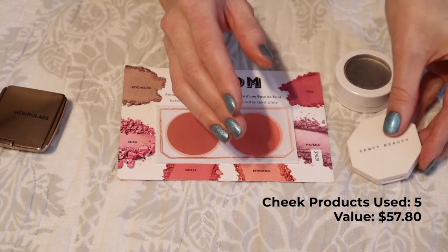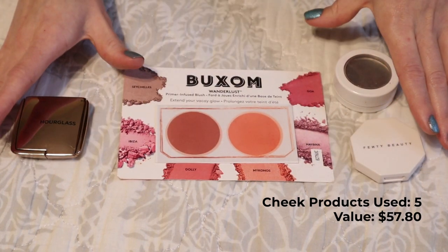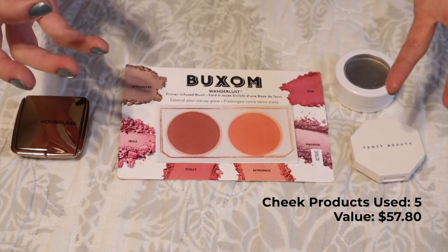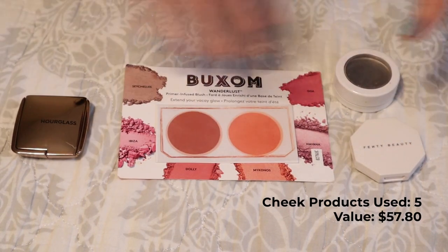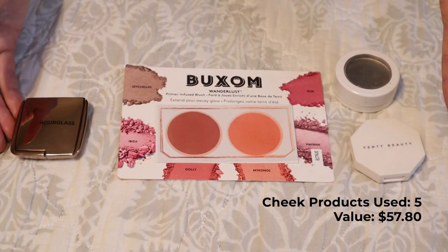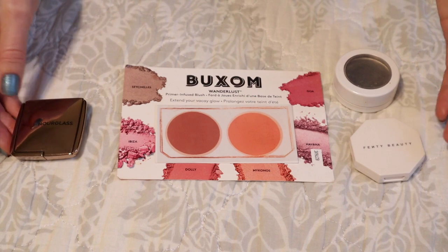I'm happy to have it out of my collection. I would like to see this number improve next year and maybe use up some of my more full-size, more substantial products from this category, but I'm happy to have used up five products and moved them out of my makeup inventory this year.